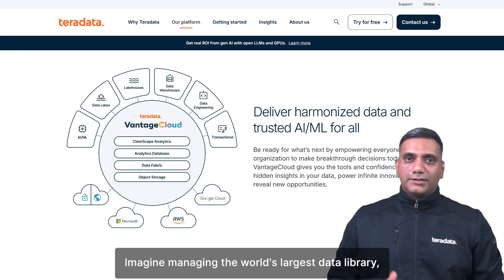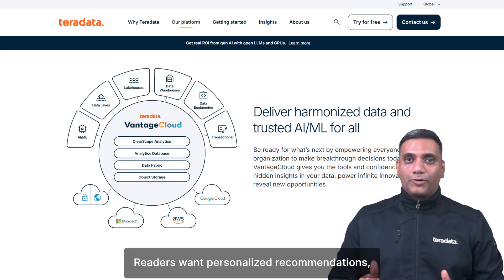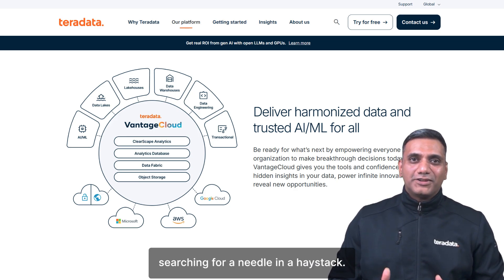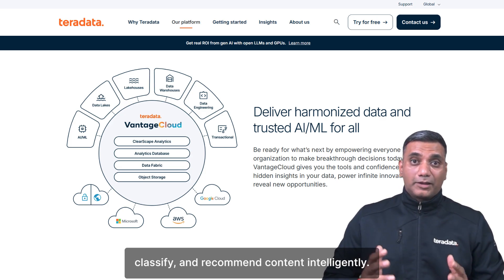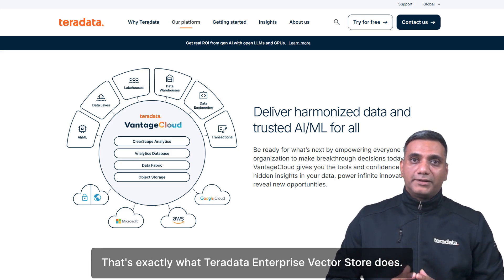Imagine managing the world's largest digital library, filled with millions of books. Readers want personalized recommendations, but with so much unstructured data, finding related books or topics is like searching for a needle in a haystack. How do we organize this chaos? We need a system that can organize, classify, and recommend content intelligently — that's exactly what TerraData Enterprise Vector Store does.